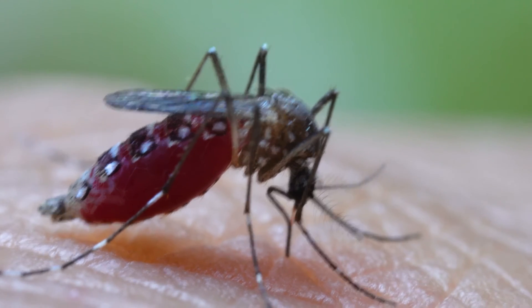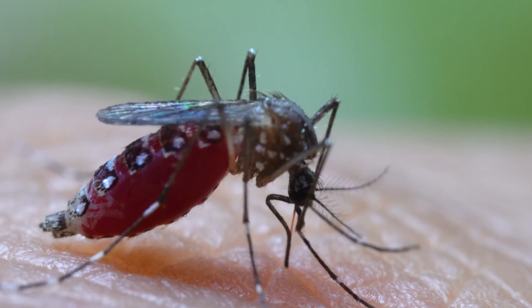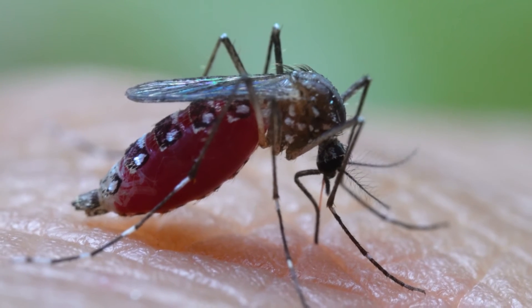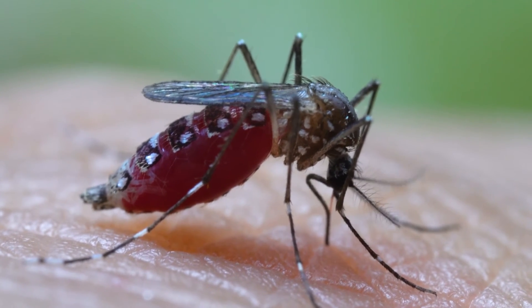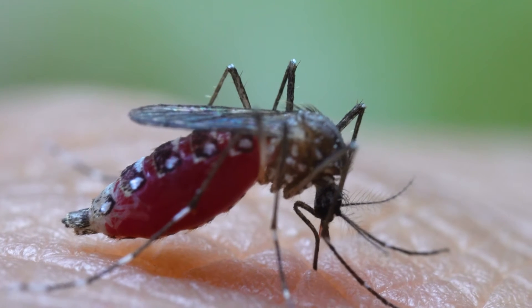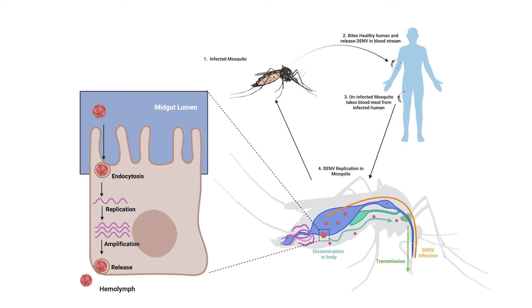Our story begins with a tiny but mighty creature, the Aedes mosquito. This little insect is the main vector, or carrier, of the Dengue virus. It's like a taxi for the virus, transporting it from person to person. The Aedes mosquito transmits Dengue in a straightforward cycle.